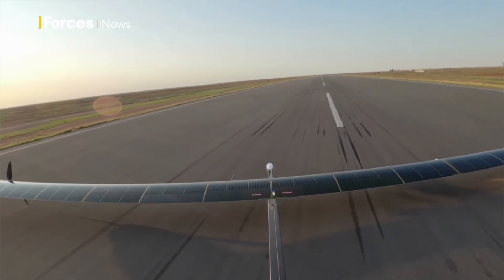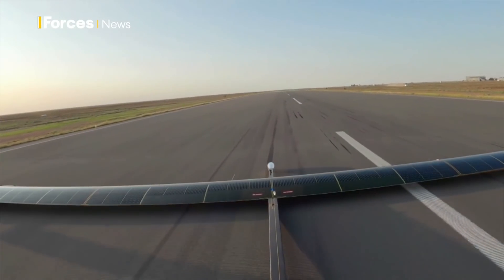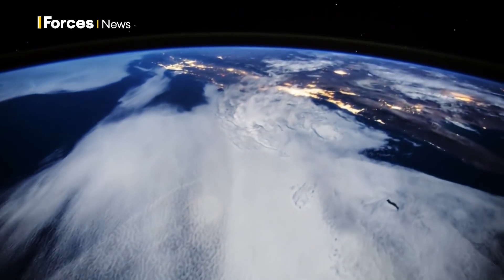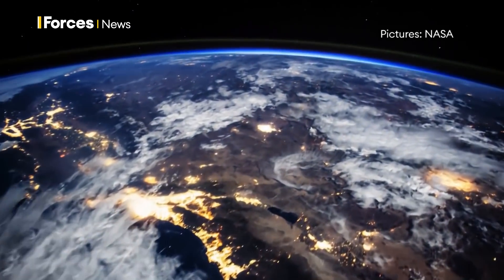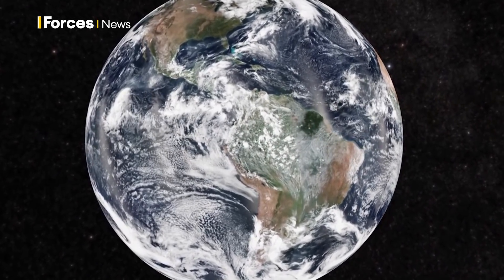This could be operationally available within a year of completing flight trials. Now that may seem like a long time in this modern world where things are instantly available, but in terms of aviation assets, it's the blink of an eye.